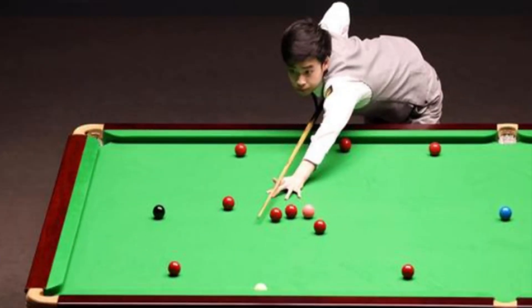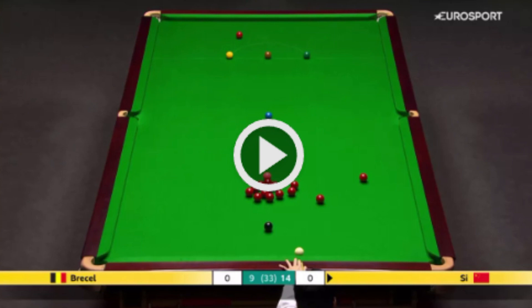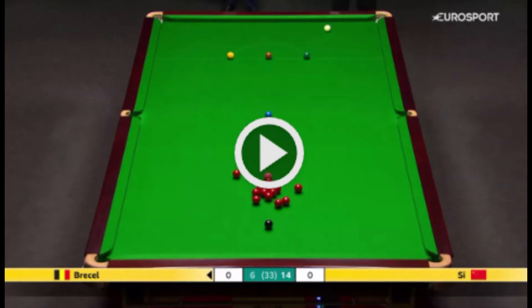147 breaks, centuries, long pots, tactical brilliance, doubles and trebles are all key moments of the professional game, but there is nothing in snooker that is guaranteed to bring a round of applause quite like a plant. There is nothing more exciting for the watching audience than seeing a player pot one red by using the other red as his marker.